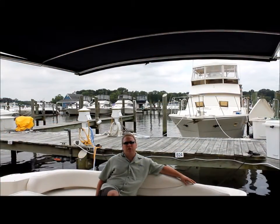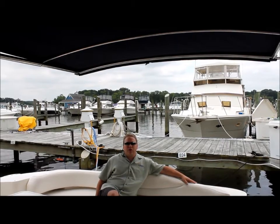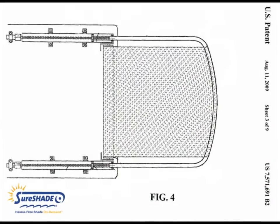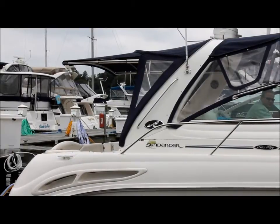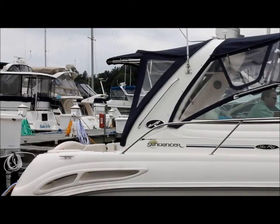But now, with Shoreshade's self-supported framework, boaters have the choice of shade or no shade with unobstructed views. Our patented telescoping framework and arch roller designs are unlike any other sunshade solution in the marine industry. At the touch of a button, canvas automatically extends for full shade coverage in less than 60 seconds, or it can retract when it's not needed.